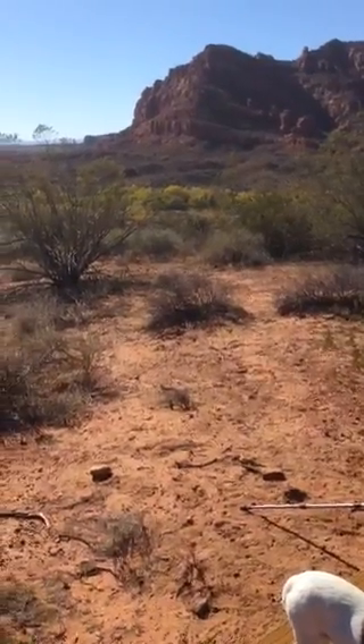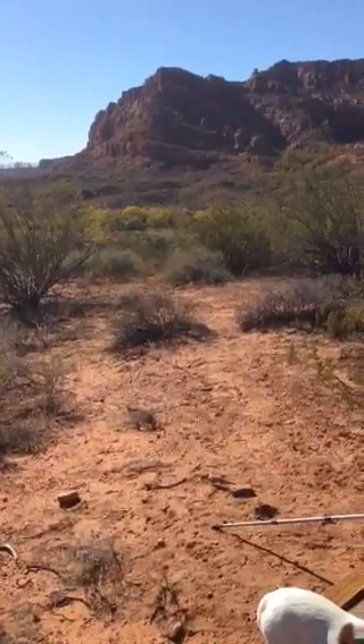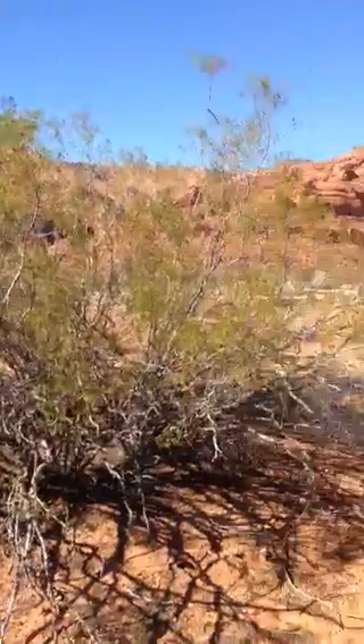Looking around — that's Quail Creek right there where you see the trees changing color. That goes out to Quail Creek Reservoir. There's so much ancient Indian history around here, just in this park alone.